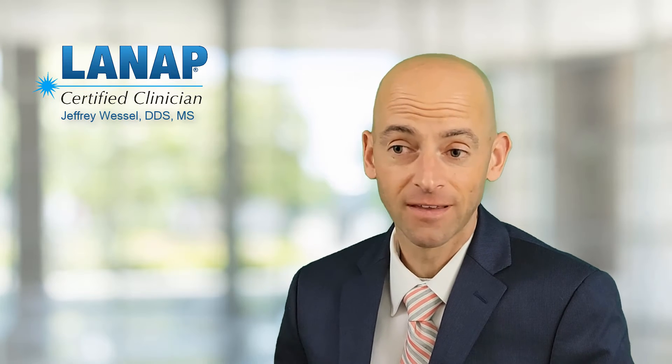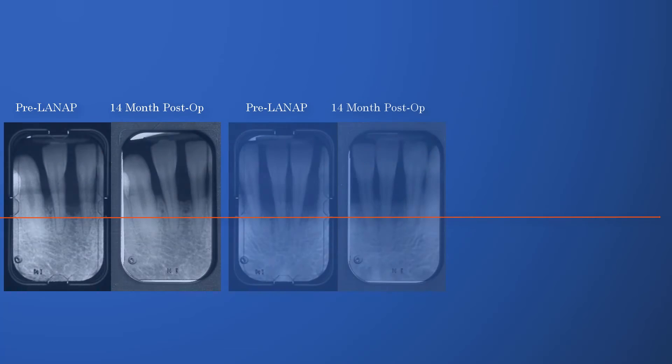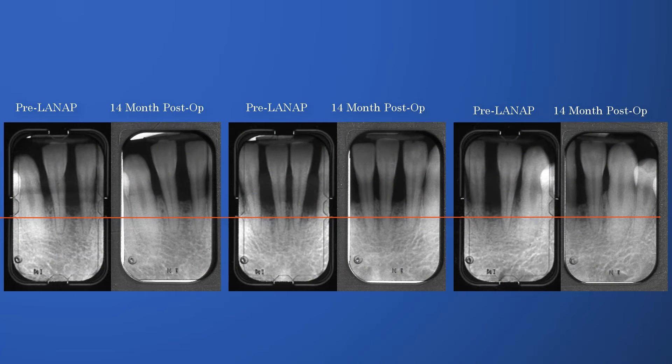We treated him with LANAP, and we saw a significant improvement in his overall gum health. As you can see from the clinical photos, we saw some of those spaces between his teeth actually reduce, and he was very happy with the clinical results. The gum tissue looked a lot healthier, with a lot less bleeding. We saw a dramatic increase in the stability of his teeth — he had a lot of mobility of teeth to begin with.